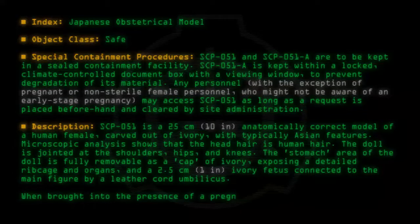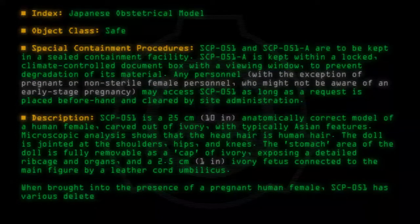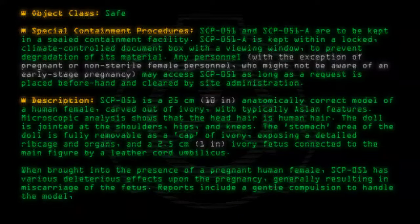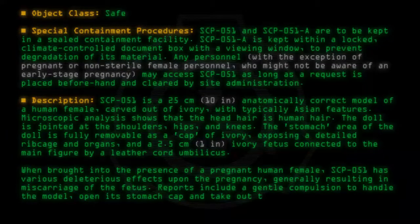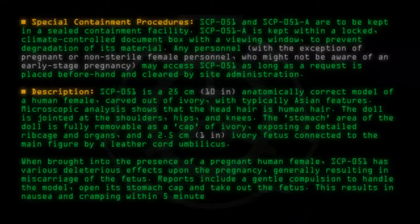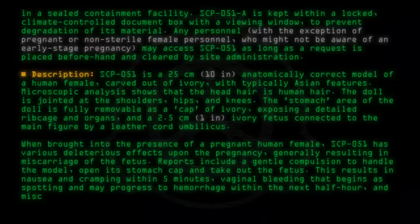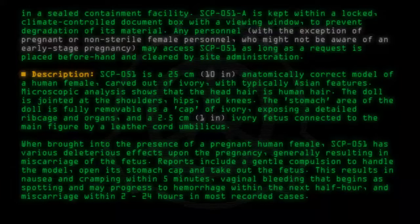When brought into the presence of a pregnant human female, SCP-051 has various deleterious effects upon the pregnancy, generally resulting in miscarriage of the fetus. Reports include a gentle compulsion to handle the model, open its stomach cap, and take out the fetus. This results in nausea and cramping within 5 minutes, vaginal bleeding that begins as spotting, and may progress to hemorrhage within the next half hour.